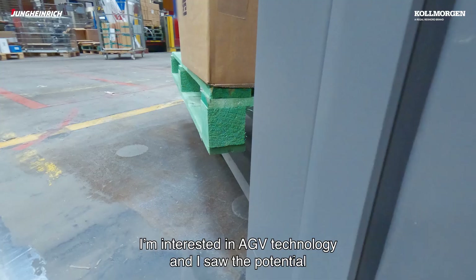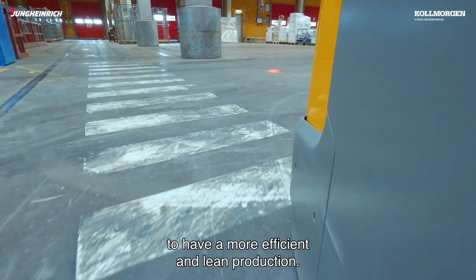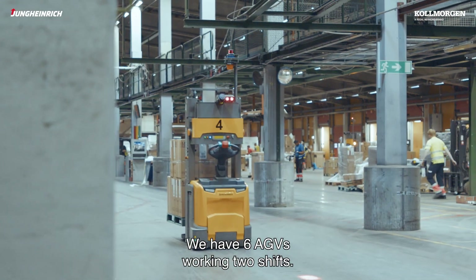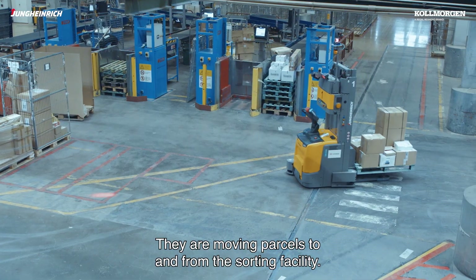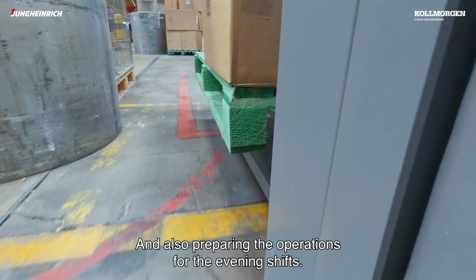I'm interested in AGV technology and I saw the potential to be more efficient and have a more lean production. We have six AGVs working two shifts. They are running parcels to and from the sorting facility and also preparing the operations for the evening shifts.